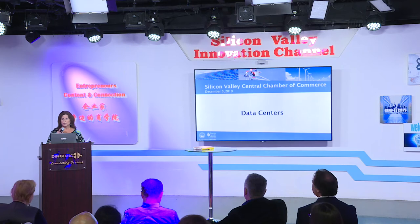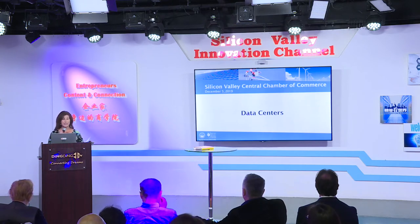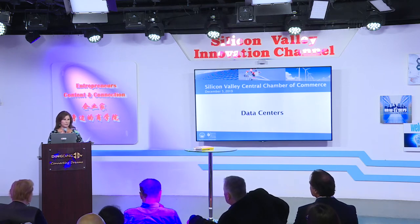Silicon Valley Power is a very special utility. We are quite unique. We are not-for-profit and basically our shareholders are the businesses and residents of the city of Santa Clara. Silicon Valley Power serves the customers within the city limits only of Santa Clara. We are 19 square miles — a very small area with a very large load. The main driver of that, of course, are the data centers. We have just about 50 data centers located in our territory.